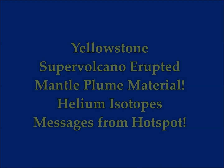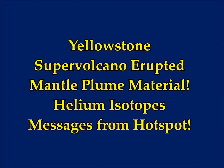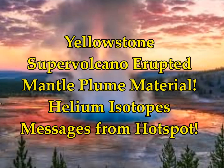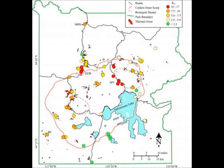The Yellowstone supervolcano erupted mantle plume material, and helium isotopes give messages from the hotspot. This is the USGS Yellowstone Volcano Observatory's latest Caldera Chronicles.